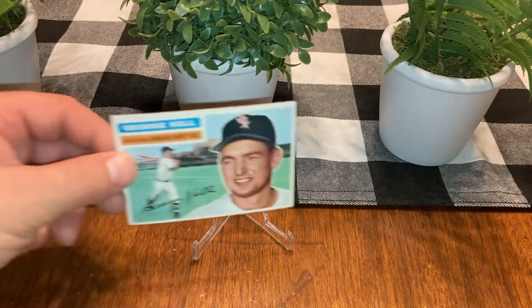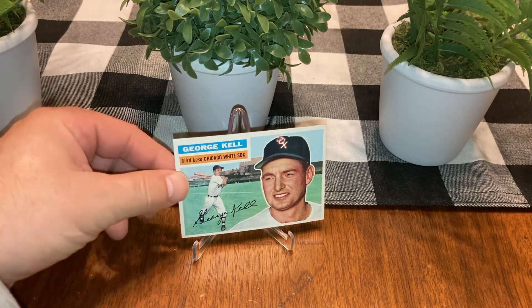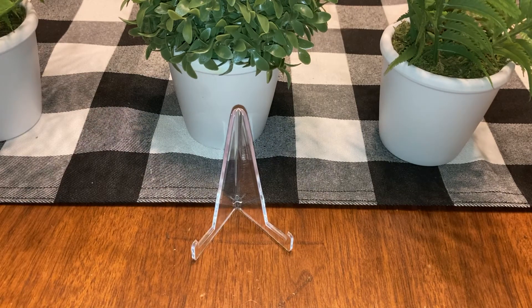Now let's get into some of my better pickups. George Kell — I think this is near mint. Adding to my Hall of Fame list. I'm guessing I have about five left out of the 34 or 36 total, so I'm knocking them out one by one. George Kell, near mint — nice card.